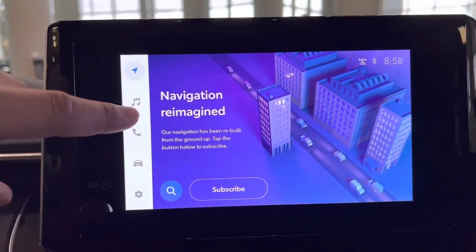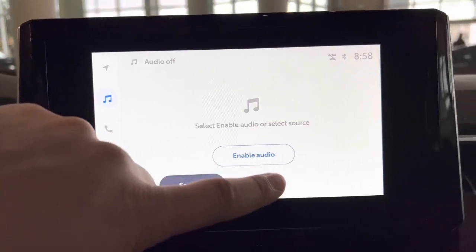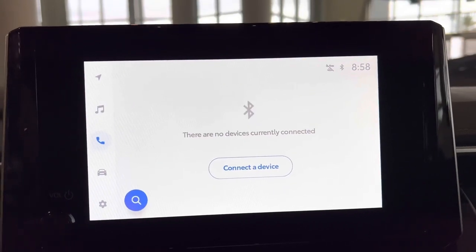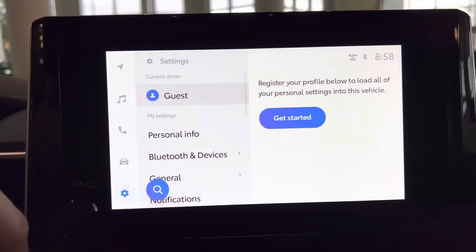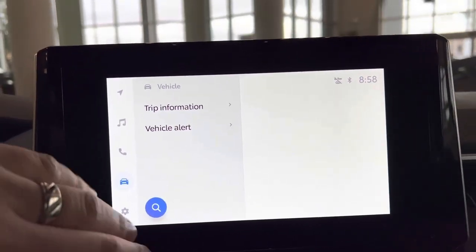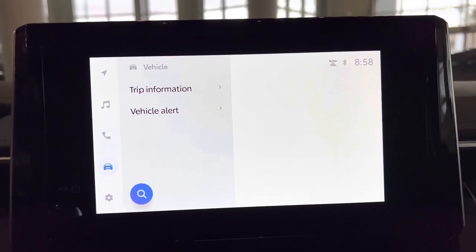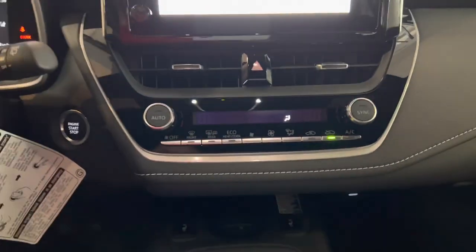You've got all your music options, phone, vehicle information, and settings. You can do wireless Apple CarPlay — just pair your phone to the Bluetooth and you've got it. You also have Android Auto, which is cool.